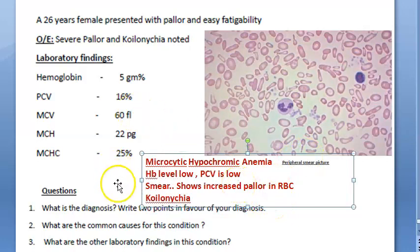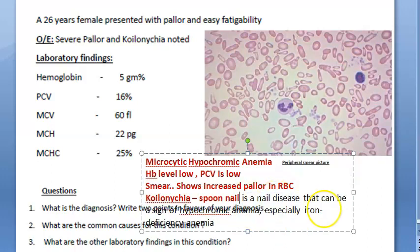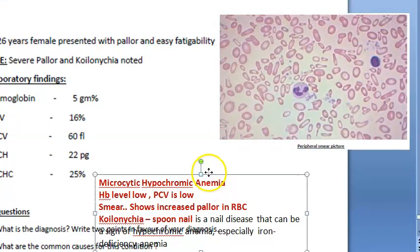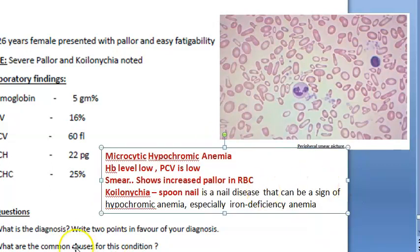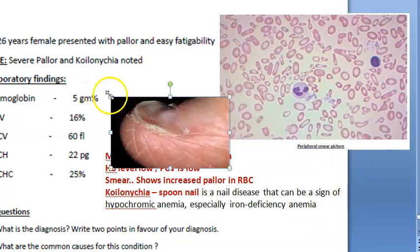Easy fatigability supports anemia. Here they have not given iron levels, so we will just say this much. Koilonychia means spoon nail — the nail has become like a spoon, with a depression inside. Koilonychia is indicative of iron deficiency anemia. See how it has become like a spoon? This is koilonychia.